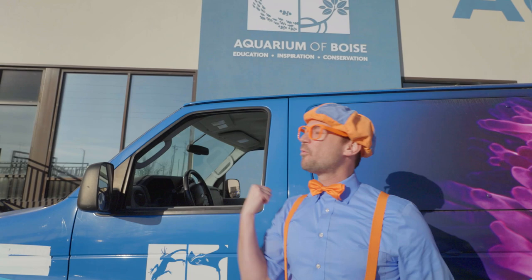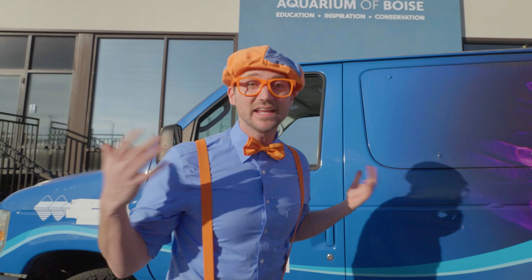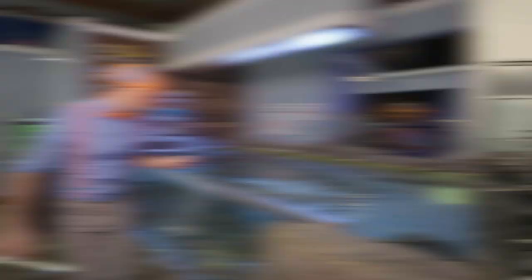And look at where we're at! Today we're at the Aquarium of Boise in Boise, Idaho! And this place is awesome! It's an aquarium! Have you ever been to an aquarium before? It's so cool because they have so many marine animals here. Marine animals are animals that live in the water! Shall we go explore? Let's go!